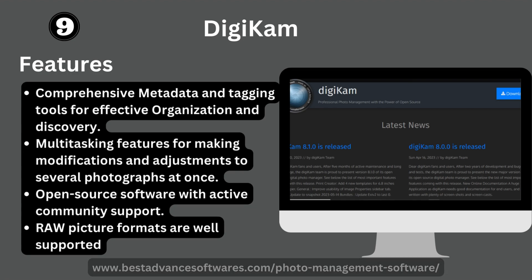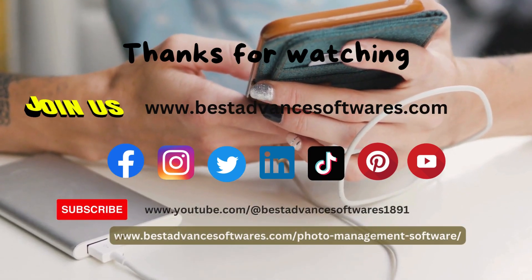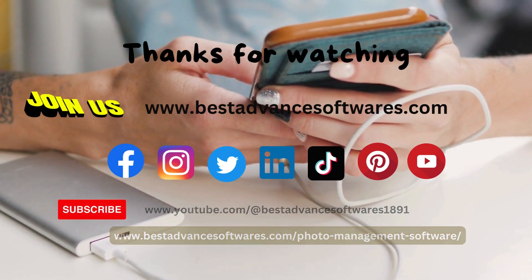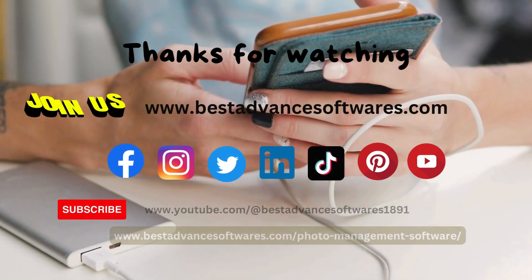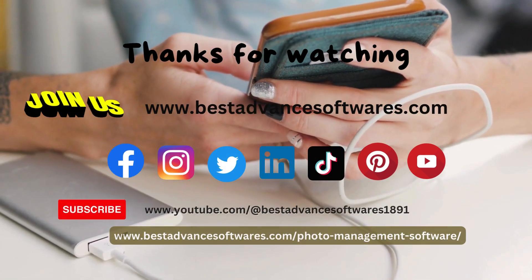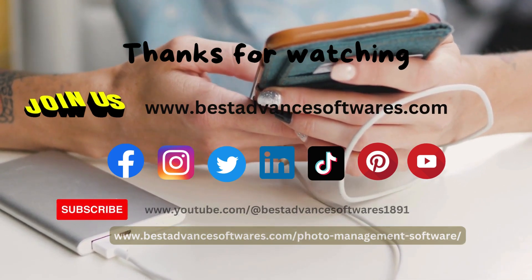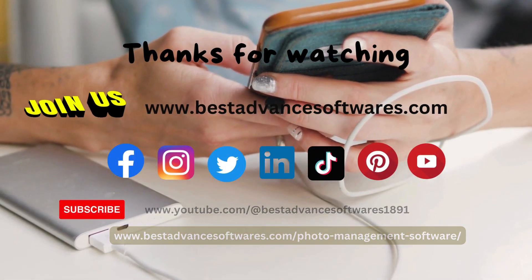We discussed the best photo management software which are the most popular in this modern time. Thanks for watching. Join us on our official website bestadvancesoftwares.com and on our social platforms: Facebook, Instagram, Twitter, Pinterest, TikTok, and YouTube. Don't forget to subscribe to the YouTube channel. Thanks for watching.